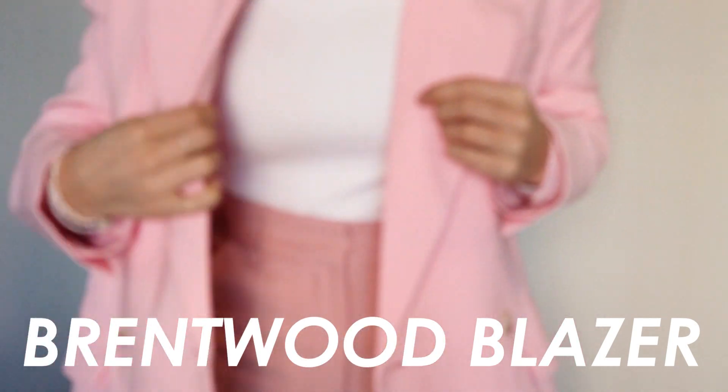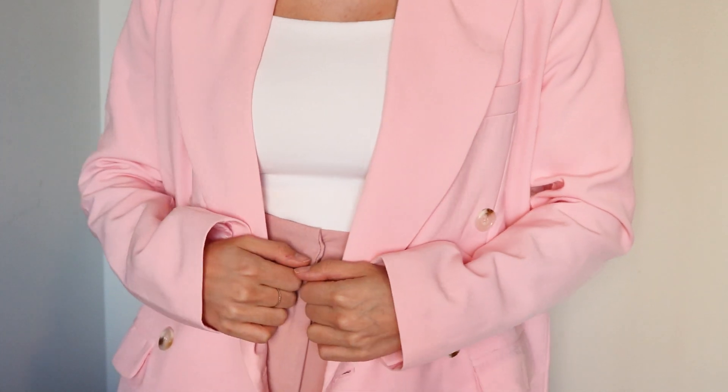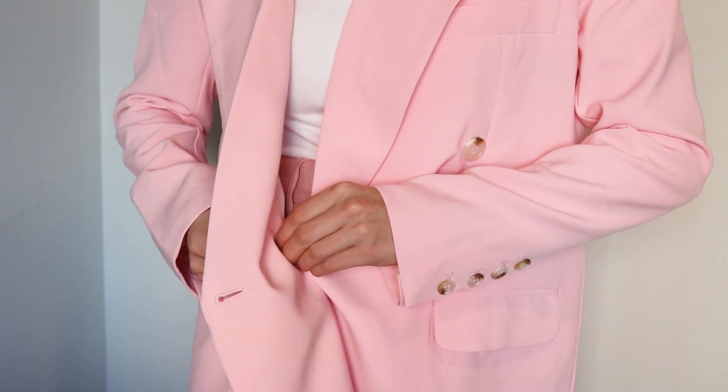The next piece is this pink blazer — their Brentwood blazer in pink, and this was $86. I got it in a size zero and it fits really well. It's a looser fit but still fits great on the arms and the length is really good. It's a little bit oversized, but I like that style because I can layer it over something else. At first I thought it was a little too pink, but it's kind of growing on me. It just has these little buttons here and it's really cute — I'm excited to do some photos with this.